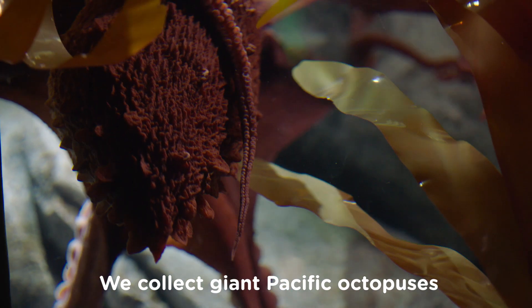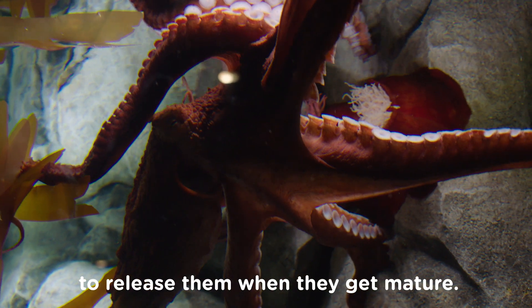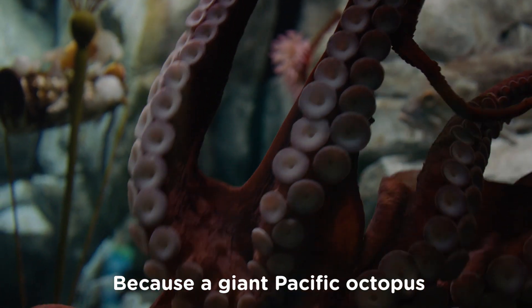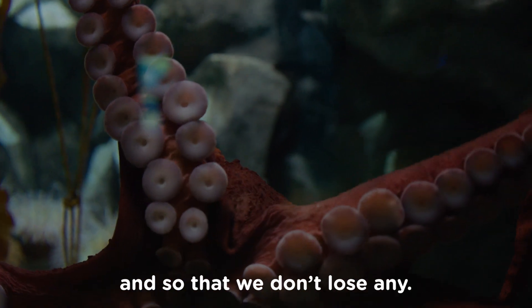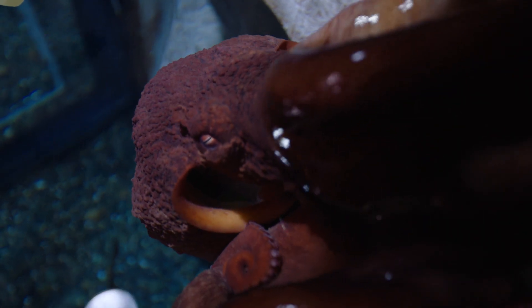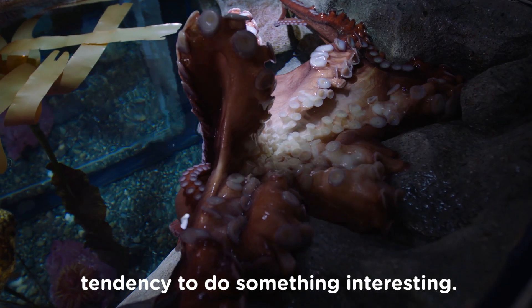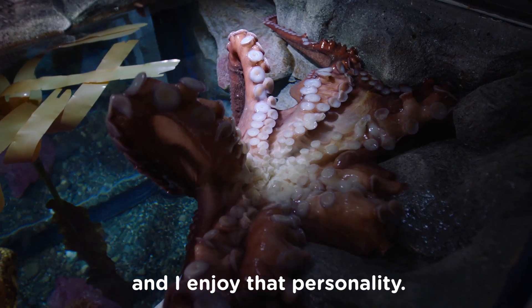We collect giant Pacific octopus from local waters and we have a special permit to release them when they get matured. Because giant Pacific octopus mate only once in a lifetime, so we give them a chance to reproduce so that we don't lose any. They definitely have an individual tendency to do something interesting, and each octopus has a difference — I enjoy that personality.